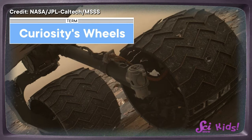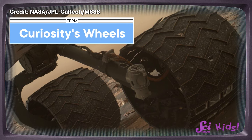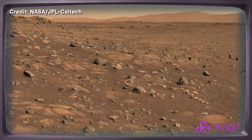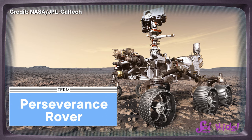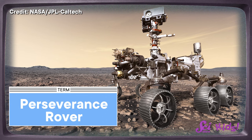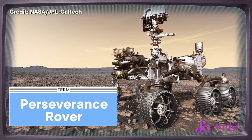Engineers noticed that the wheels on the rover Curiosity were starting to wear out faster than they expected. That's because the surface of Mars is super rough and bumpy. So when they were designing the next Mars rover, Perseverance, they made some changes to the design and added new wheels that were bigger and thicker.